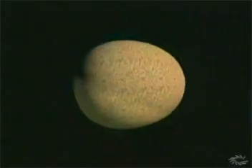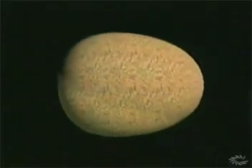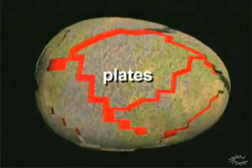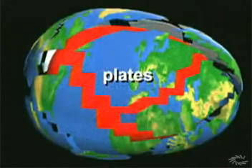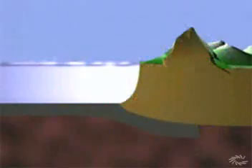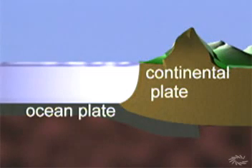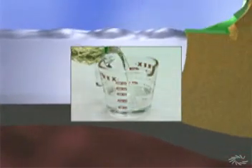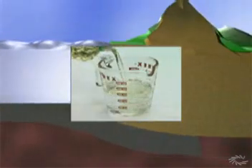Like a slightly damaged eggshell, the crust is cracked. It's in about 20 pieces, which we call plates. The plates come in two varieties: ocean plates and continental plates. Ocean plates are about 5 miles or 8 kilometers thick. Continental plates are many times thicker, but the rock is lighter in weight. Where ocean and continental plates overlap, continental plates usually ride on top like oil on water.